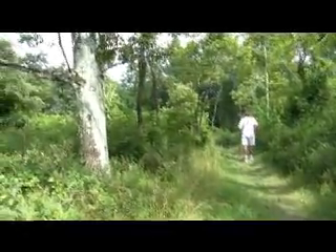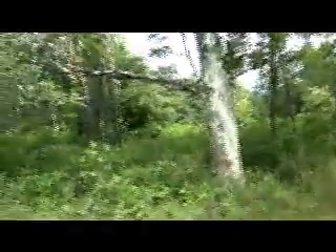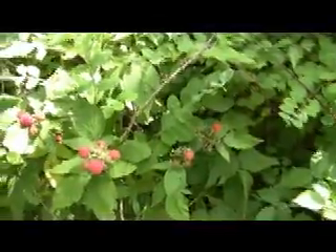Greg and I are on a hike here at Loft Mountain. And as you can see, it feels like we're miles from anywhere. But right there at the top of the hill is where the camp store is. This is really pretty back in here. And as a special treat, there's a few blackberries here that are ripe enough to eat.